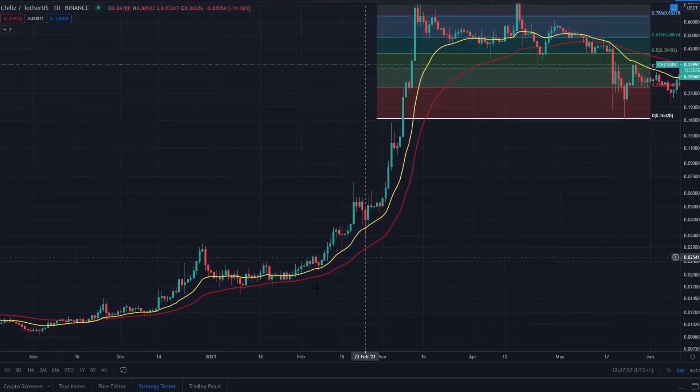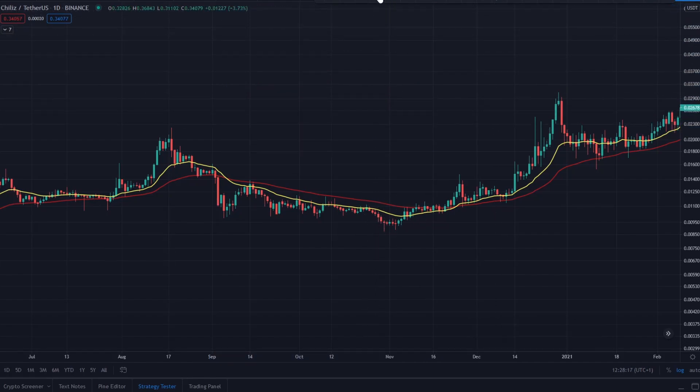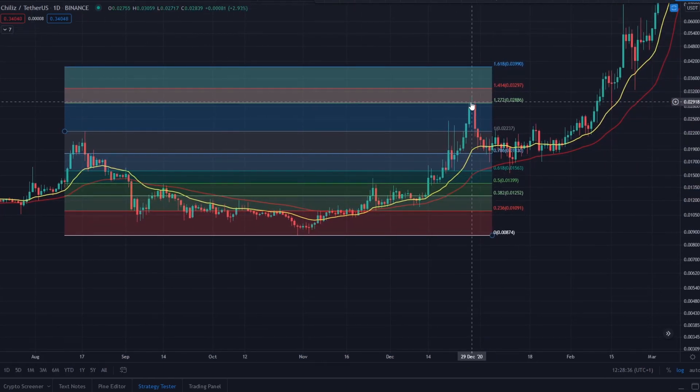In the previous correction, Chillies created the death cross sell signal and formed a cycle bottom - a corrective bear bottom. Laying down the Fibonacci extension from that bottom, you can see Chillies absolutely ran. It got back above the EMAs, created the bullish cross buy signal, back-tested support, reached the 1.272 Fibonacci target, pulled back to support before continuing up into the 1.618 target.